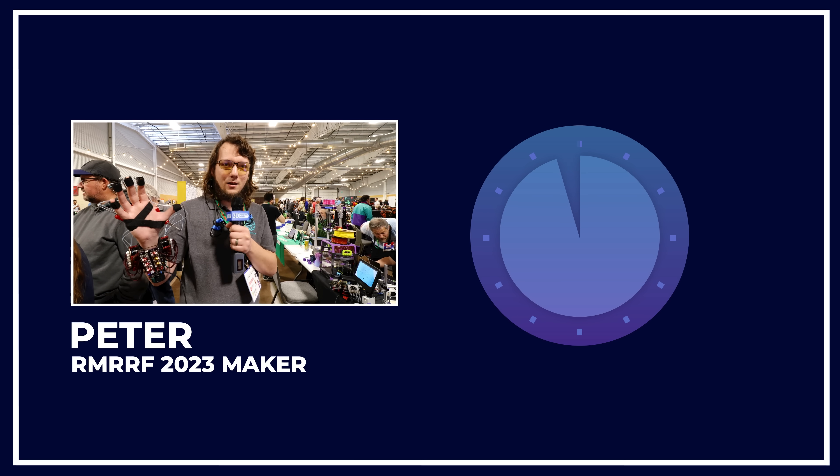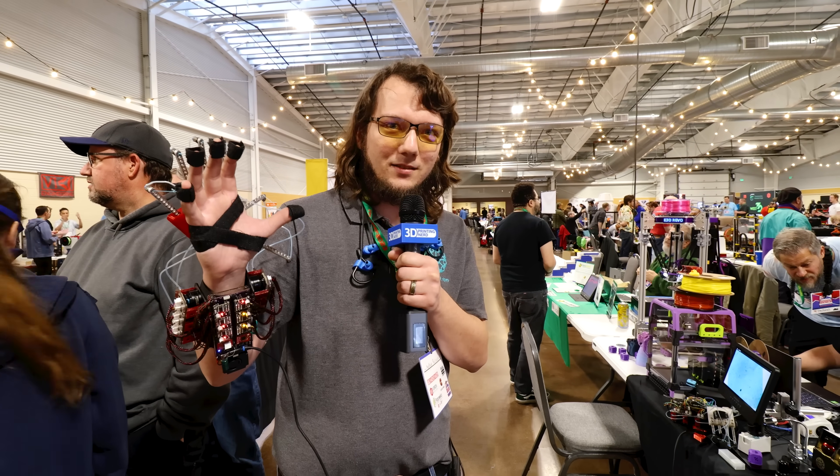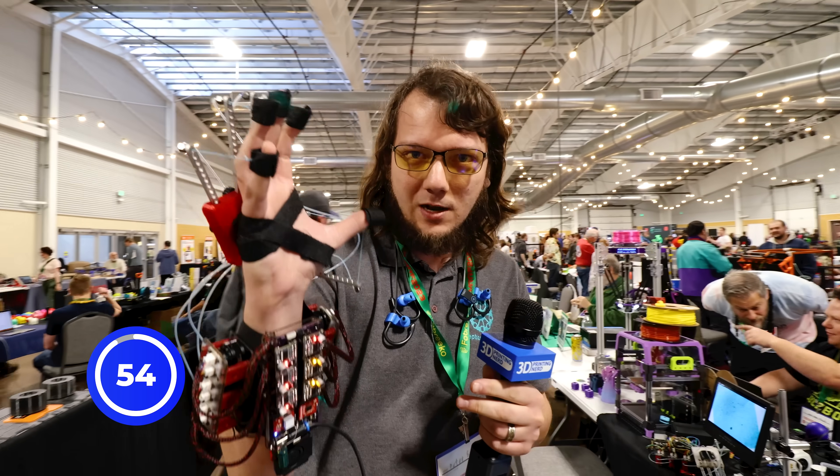Hi, I'm Peter Sassaman from Haptic Solutions, and I have 60 seconds. Are you ready, Peter? Yes. Go. So first we've got a haptic glove here called the Gauntlet for feeling the shape and hardness of objects in VR.